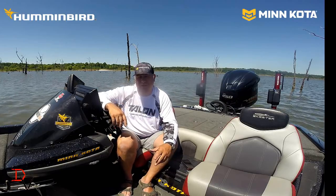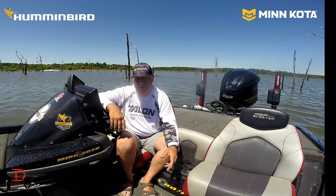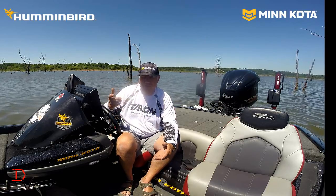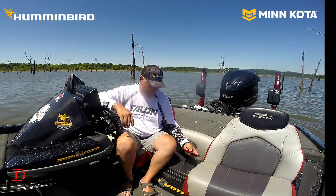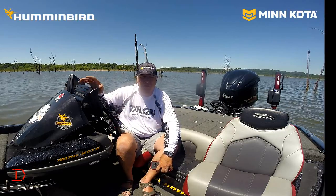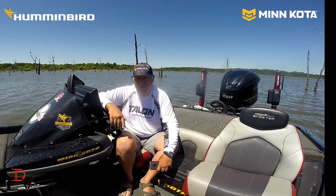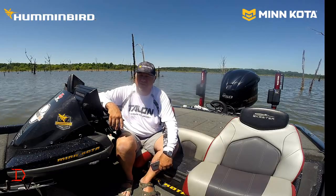Probably the most important thing to me is the multiple control outlets. Take the Minn Kota Talon, for example. I can control it with the key fob that comes with it, I've got a floor switch, I've got an app on my cell phone, and I can do it on my Humminbird units — all five of them — to control both the left and right Talons at the same time.